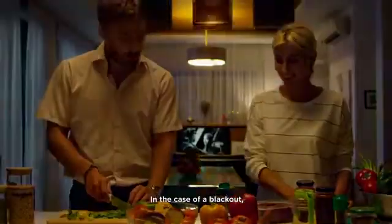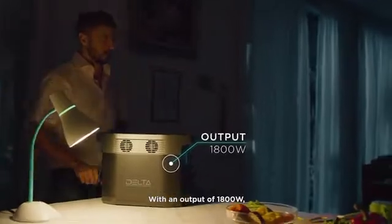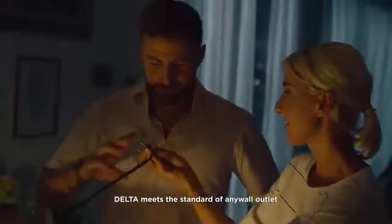In the case of a blackout, leave your worries at the door. With an output of 1,800 watts, DELTA meets the standard of any wall outlet, so you'll always feel right at home.